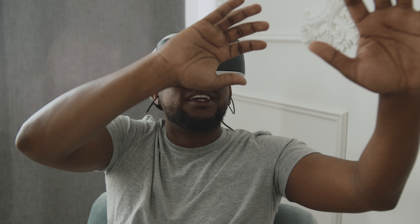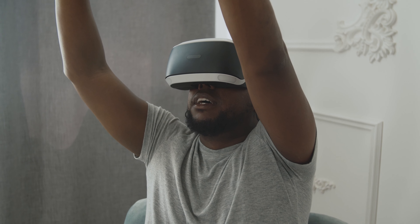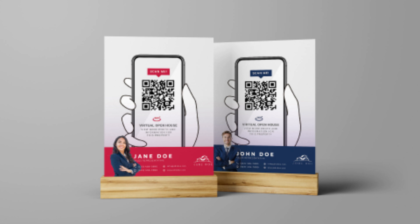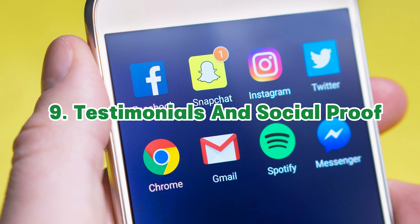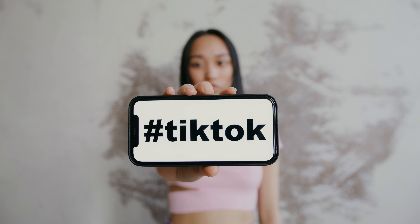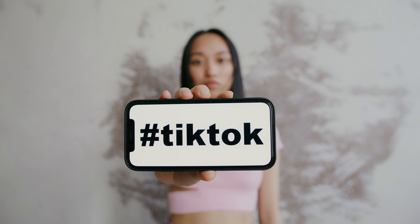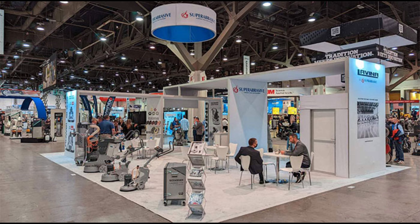Make your trade show signs interactive and engaging by incorporating elements that encourage attendee participation — for example, QR codes that lead to exclusive content or giveaways, or touch screens that allow visitors to explore your products or services. Include testimonials and social proof on your trade show signs to build trust and credibility. Feature positive reviews, customer testimonials, or endorsements from reputable sources to add authenticity.